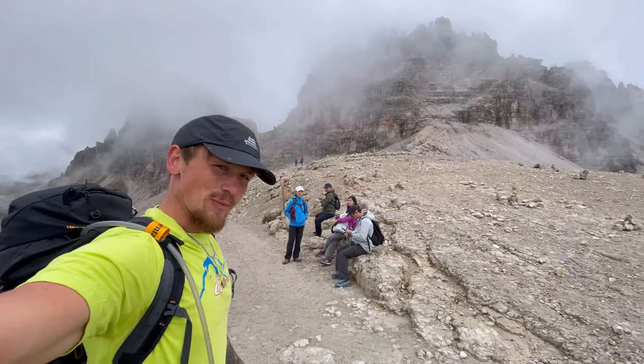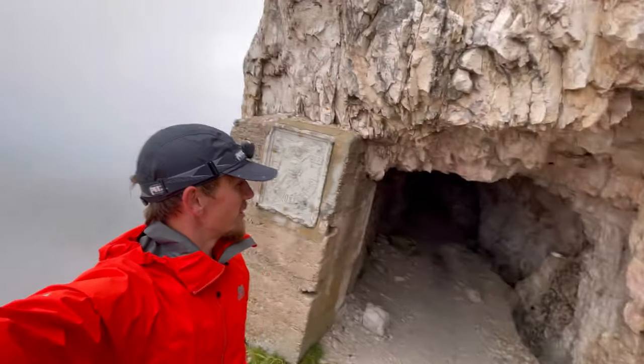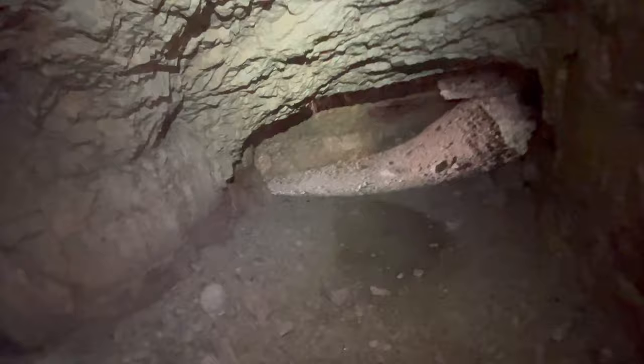This is an Italian World War tunnel and we're going to have a little look inside — it's about 1.5 meters high. That can't be the way surely.